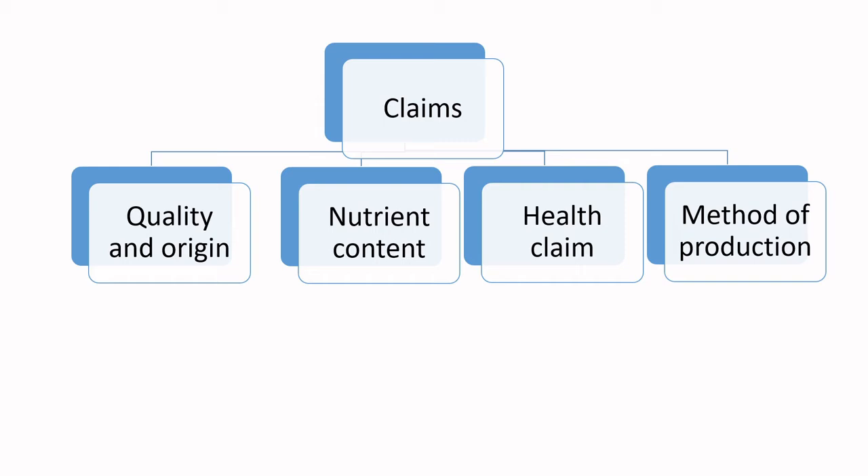For example, if you want to say 'it's all natural' — what on earth does natural mean? Does it mean that it came from the ground? Does it mean that it hasn't been processed? Does it mean it's fresh and not preserved in any way? We have clear descriptions about what that means.